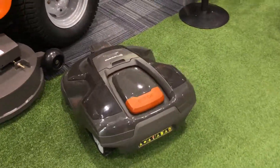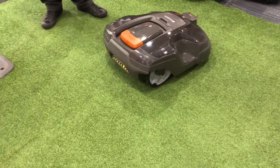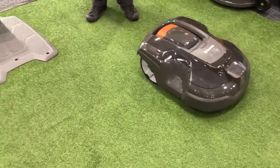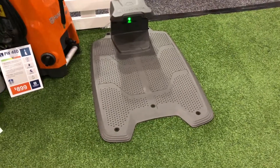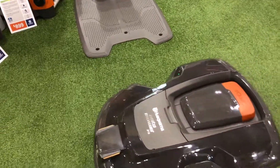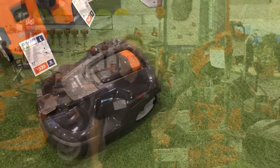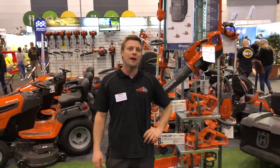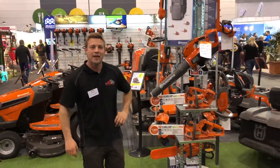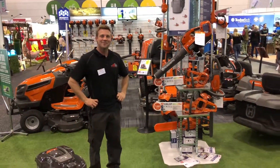They will operate at both daytime, nighttime, rain, hail or shine. They have their own docking stations, which they find their way back to in order to recharge themselves. It generally takes about an hour of charging and then going back out to cut for in excess of an hour and a half. Thank you for watching the video and if you feel you need any further information or would like to come and check out some of the deals we have happening at the home show, feel free to pop down and visit us on stand. See you then.